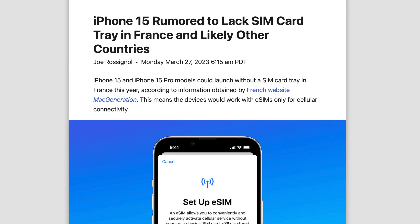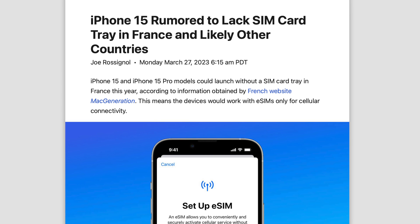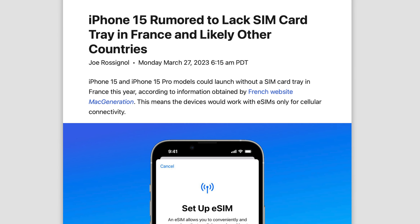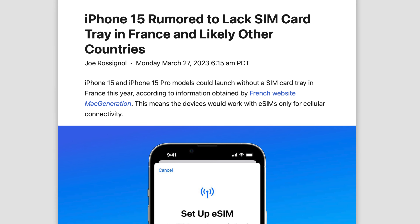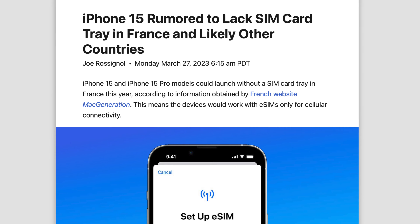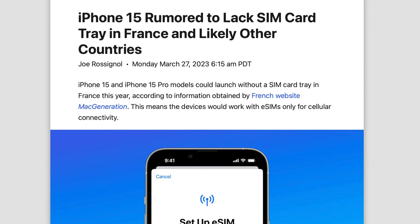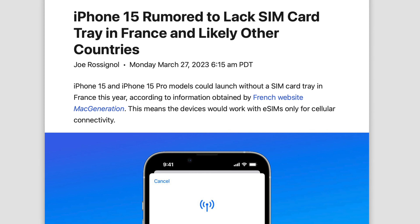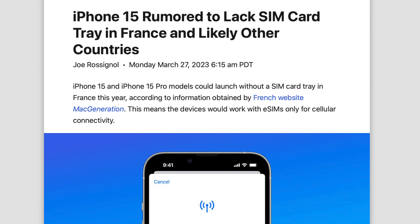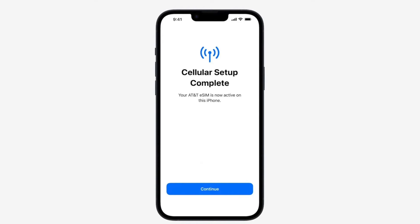According to French website Mac Generation, iPhone 15 models in France are getting rid of the SIM tray. Remember, the same iPhones sold in France are also sold in other European countries like the UK, Ireland, Germany, Italy, Spain, Portugal, Austria, Poland, the Netherlands, Belgium, Denmark, Finland, Norway, Sweden, Switzerland, and another dozen countries. So this report suggests that for most European countries we're getting eSIM-only iPhone 15s.